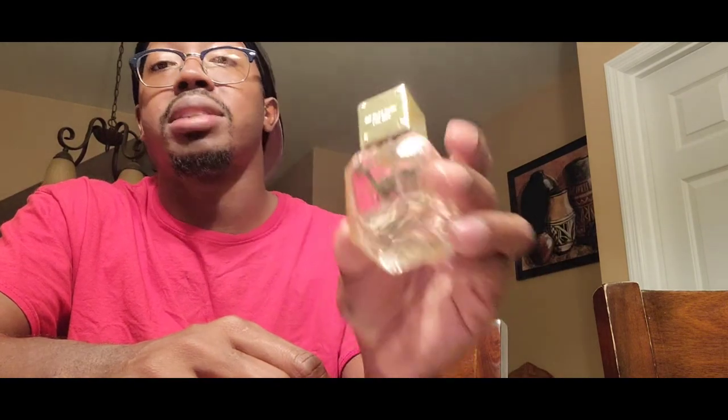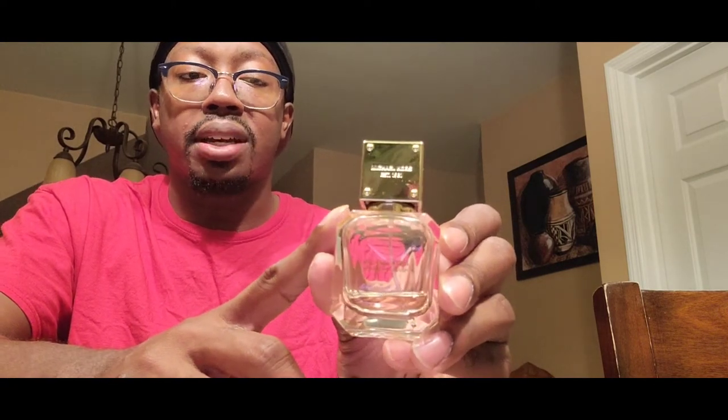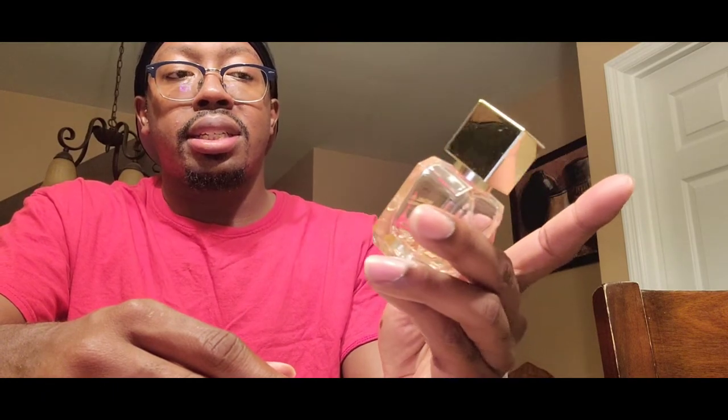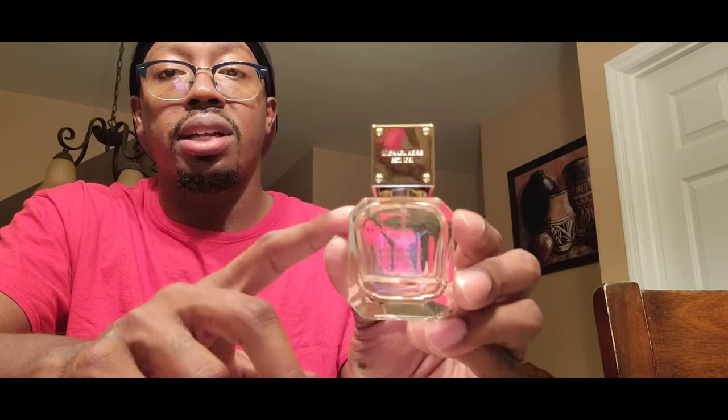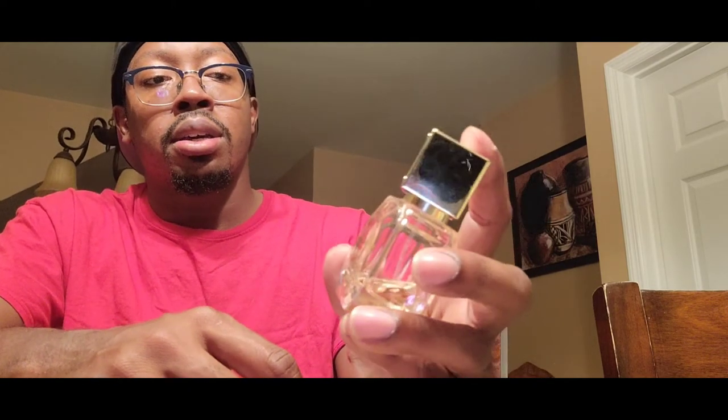This is an eau de parfum concentration, so it does have a bit more perfume oil in here. It's not necessarily heavy on alcohol — when I spray, I don't get a lot of alcohol blast up top. This is a nice, good compliment-getter. If worn correctly it can garner you some good compliments. It has that sweetness and central sexiness to the fragrance where you can pull off some good compliments from this, ladies.